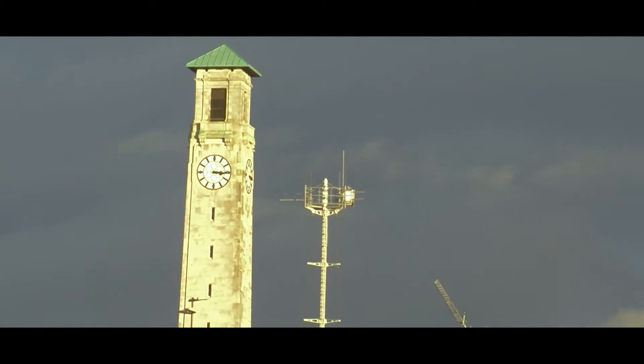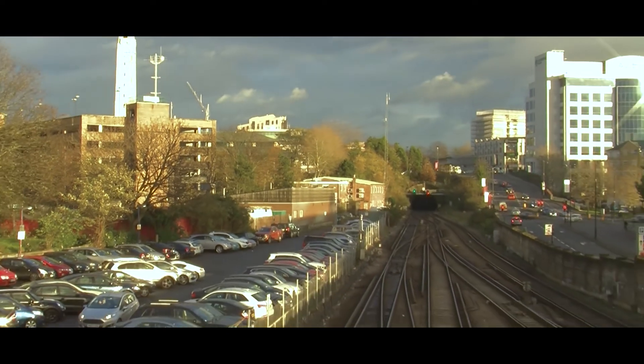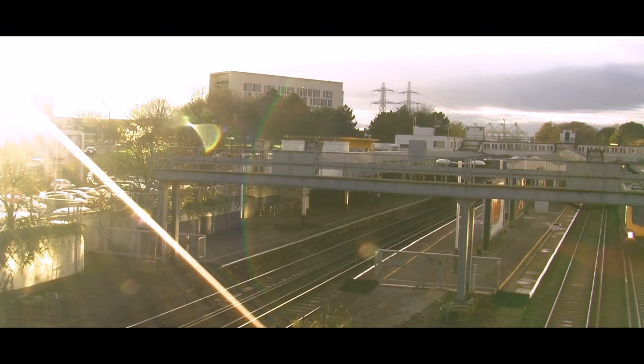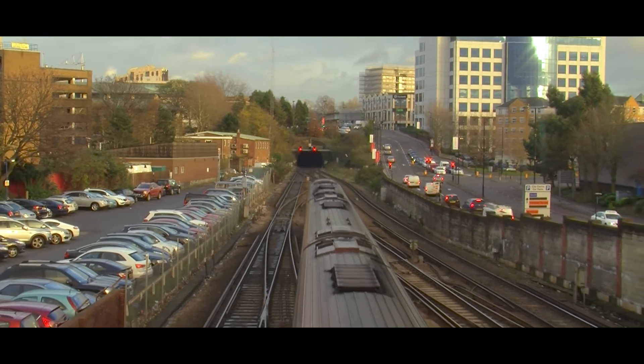In a busy area like Southampton with its major docks, freight trains in the area are very common. On an average weekday, 20 to 30 freight trains pass through Southampton Central Railway Station. Although there are some dedicated freight-only train lines, all freight trains travel on the same national network as passenger services.